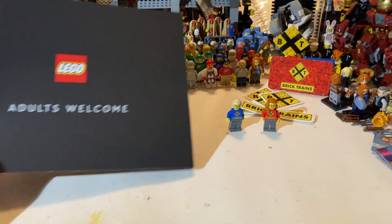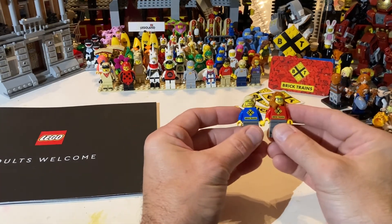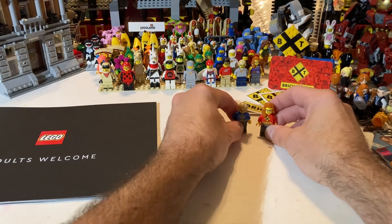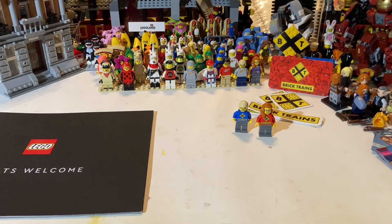That's it for this one, guys. I just wanted to show you this adults welcome catalog — I thought that was pretty cool — and of course the special delivery from Brick Trains with the brand new sig figs. By the way, those are custom printed torsos, nothing on the back — really cool. Should we replace the old ones or put these right next to them? Leave me some comments below. Be sure to check out Joey over at Brick Trains and check out our podcast — there's a link in the description. As always, thanks for watching and we'll see you again.